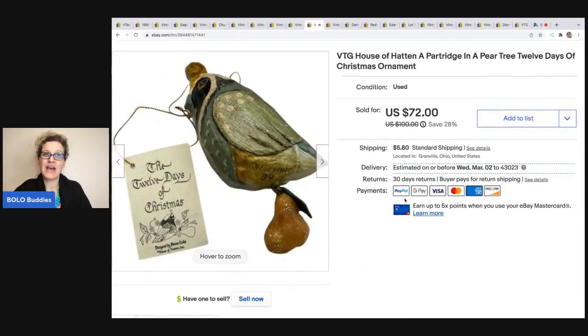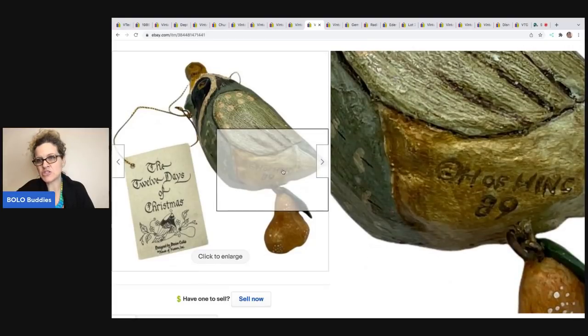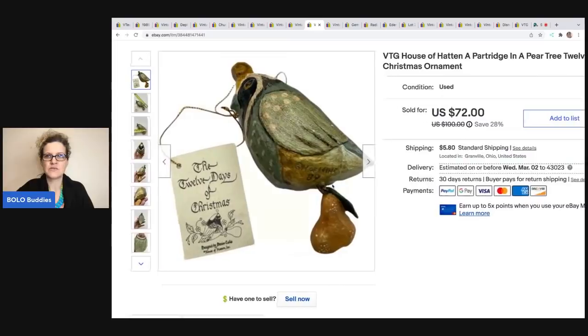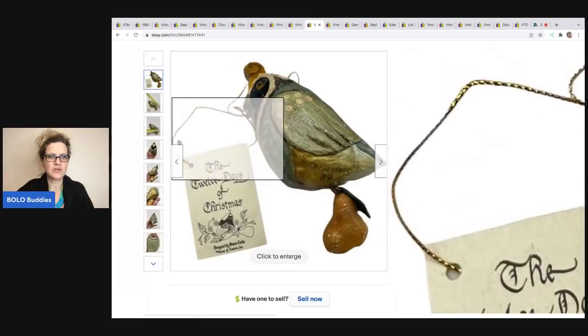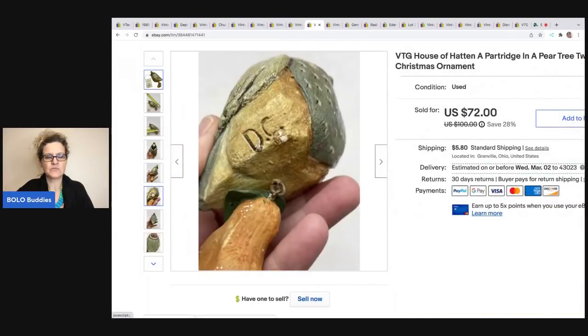The next item is another House of Hatton — also vintage. Here is what I mean by H of H — this one is from 1989 also. It's a Partridge in a Pear Tree and this is what it looks like. These are really just really cool things. It sold for $72 and the buyer was all in for $81.87. I got this at an estate sale for $5.